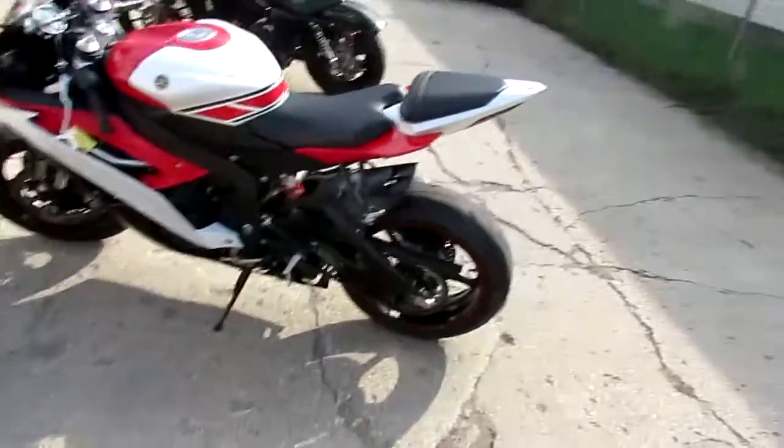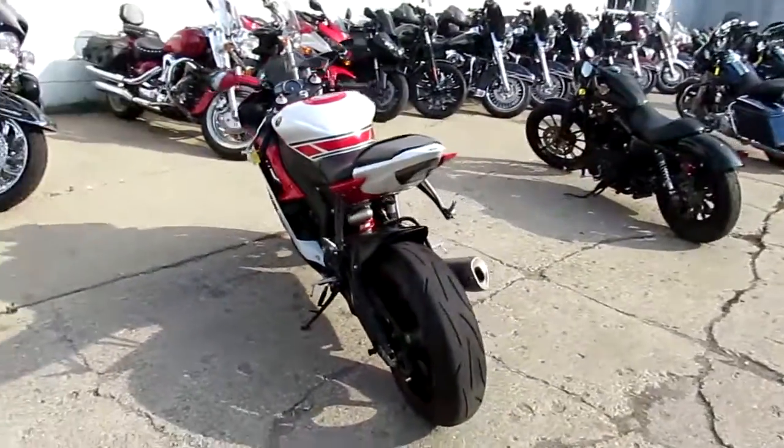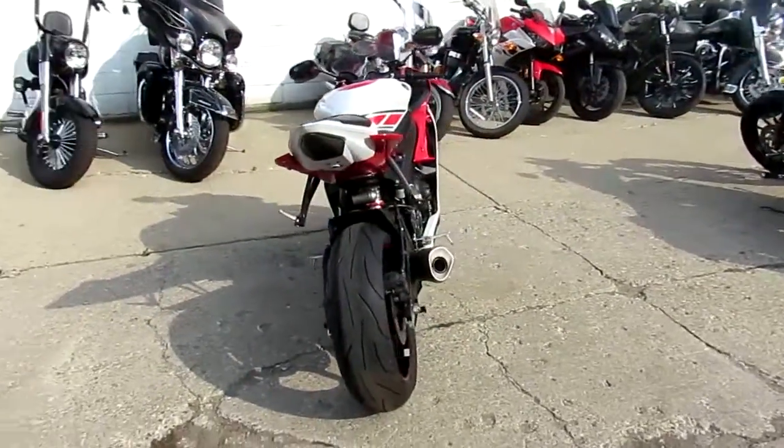Anybody out there looking for a used sport bike, we got them at Approval Power Sports. We got over 450 used bikes — we got to have 200, 250 used sport bikes in here.